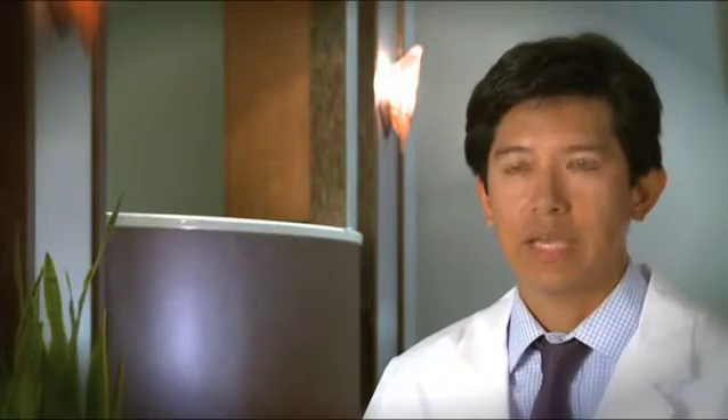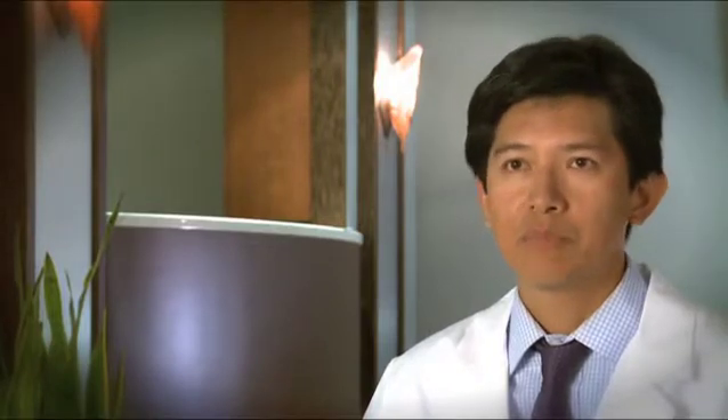The capsule can sometimes tear during cataract surgery. When this occurs, the vitreous, which is the gel in the eye, can come forward.